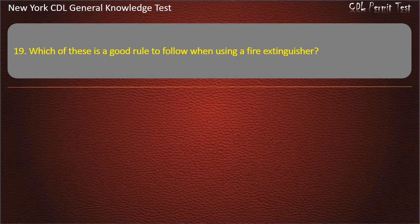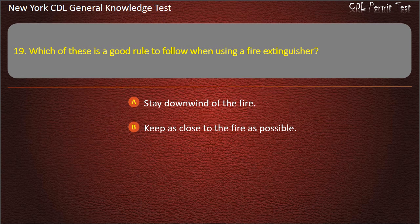Question 19. Which of these is a good rule to follow when using a fire extinguisher? Stay downwind of the fire. Keep as close to the fire as possible. Aim at the base of the fire. Answer: Aim at the base of the fire.